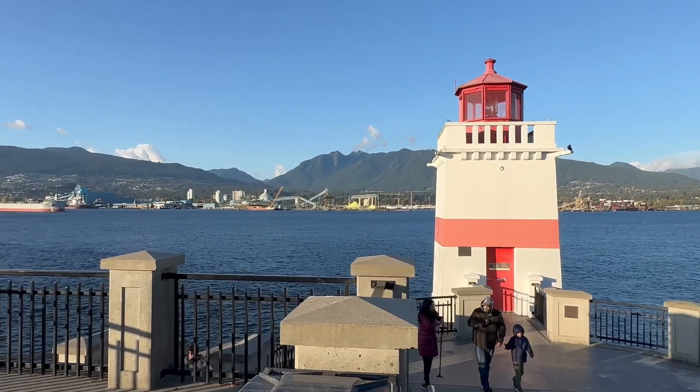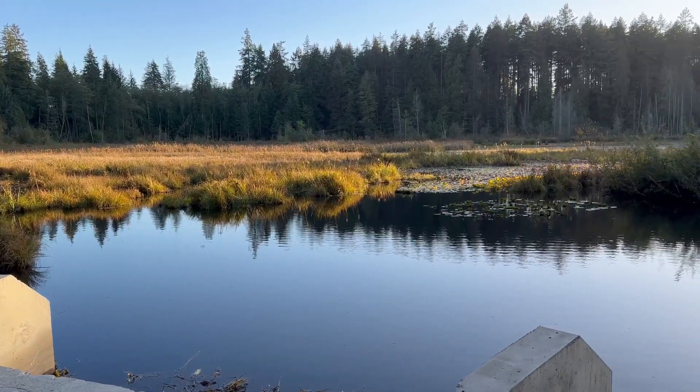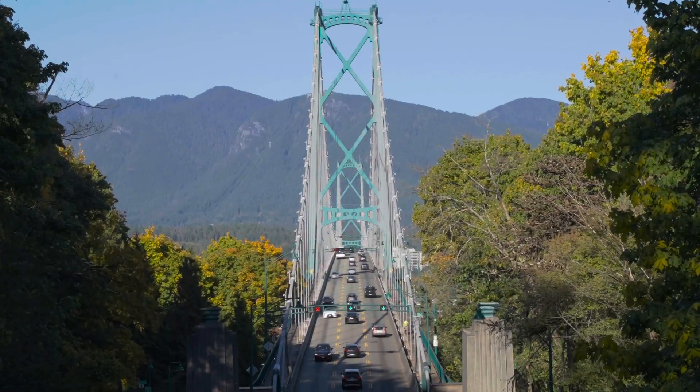Stanley Park is a must-visit location in Vancouver, with numerous activities like hiking, swimming, and picnicking. It also offers picturesque spots like the forested pathways, beaches, and the famous Lions Gate Bridge.